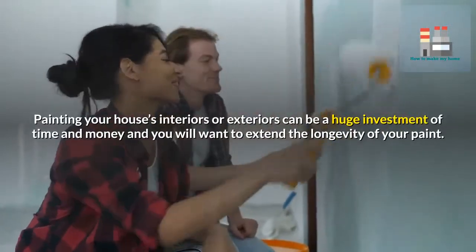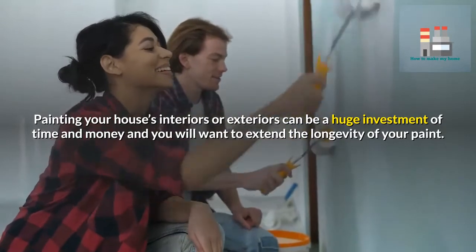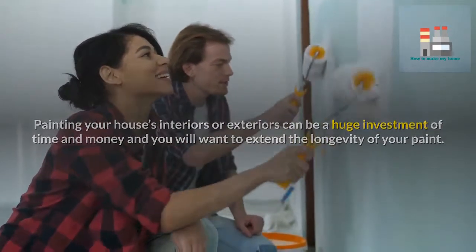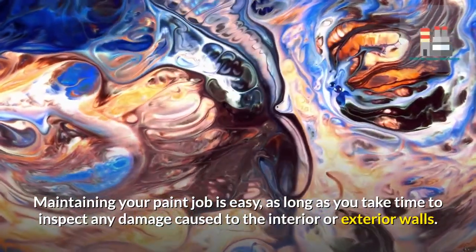Painting your house's interiors or exteriors can be a huge investment of time and money, and you will want to extend the longevity of your paint. Maintaining your paint job is easy, as long as you take time to inspect any damage caused to the interior or exterior walls.